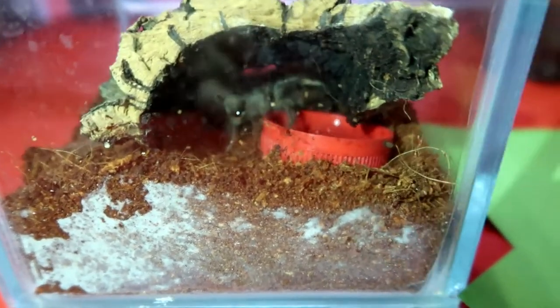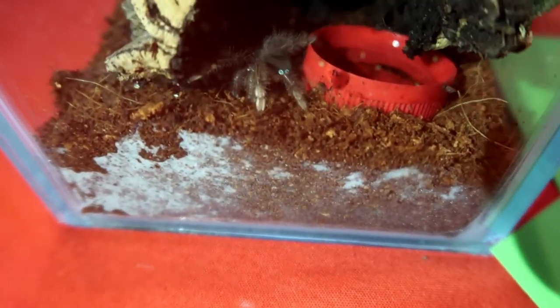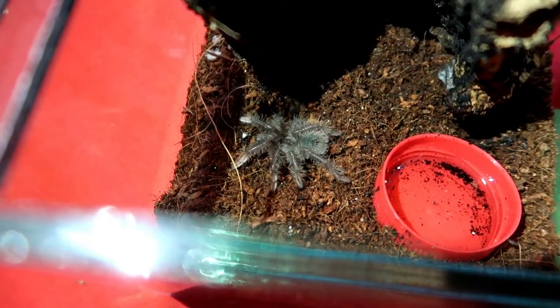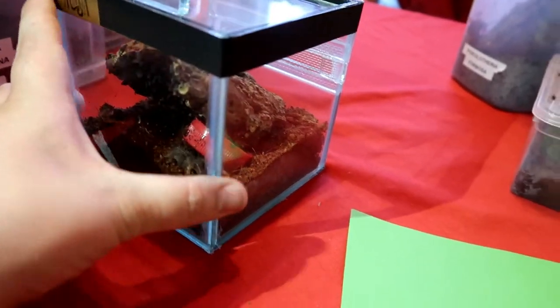So this first one here is the T. stirmi, the Goliath Bird-Eater. It's a bit skittish — I'm a bit hesitant to take the lid off because he will bolt for it. Shine the light in there for me. There we go, so that's the T. stirmi. He's only a little one. I won't mess with him too much because he is quite skittish. He's just in this cool little glass tank — obviously he won't be in that for very long.